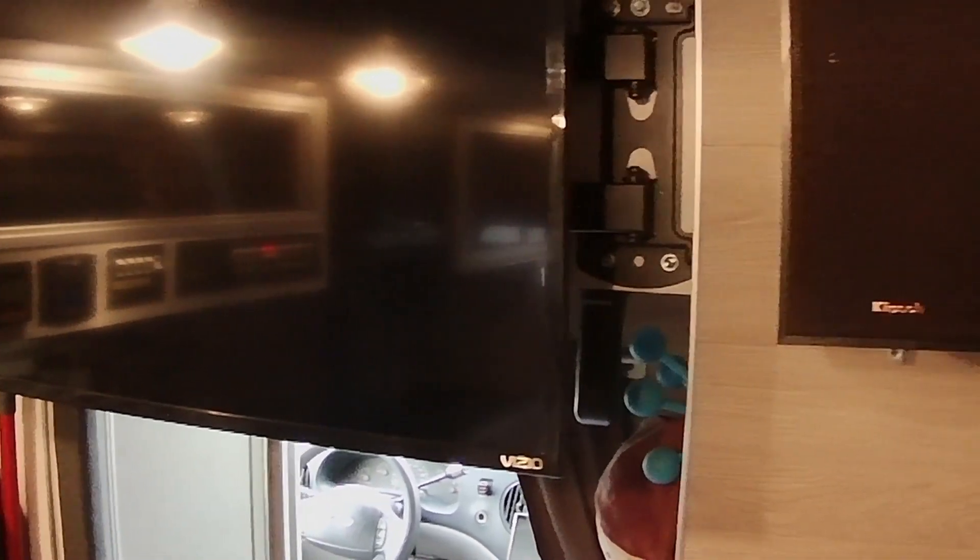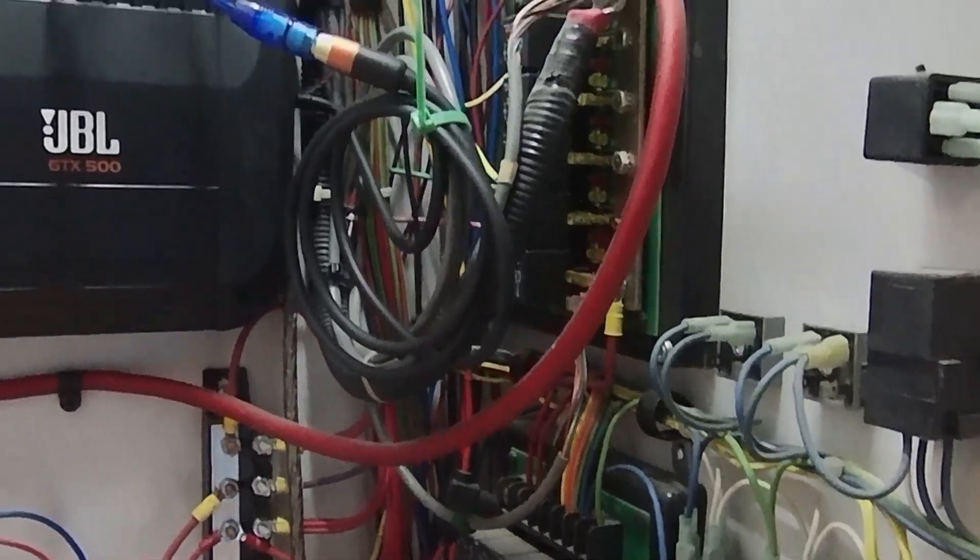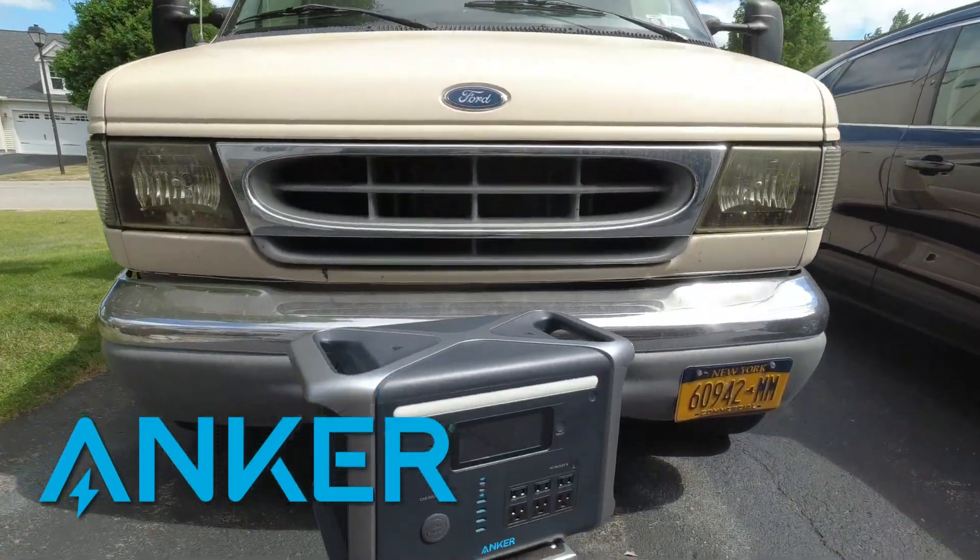When you spend a lot of time camped in remote areas like we do, it's critical that you have the power you need when you need it, and that's where the Anker 757 Powerhouse comes in.